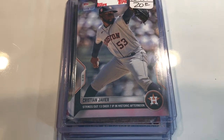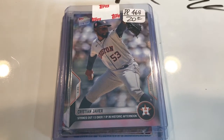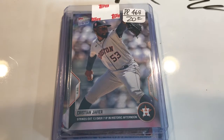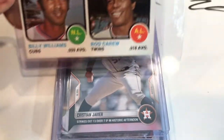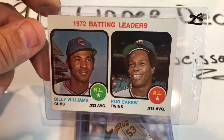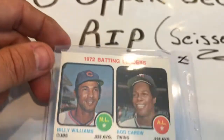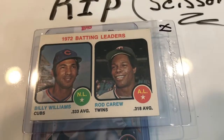Then I'm going to show you a really clean and crisp card. I don't think I paid more than a dollar for this, so this makes up for that. It's a 1972 batting leaders card — Rod Carew, American League Twins, and Billy Williams, Chicago Cubs. Really clean card.